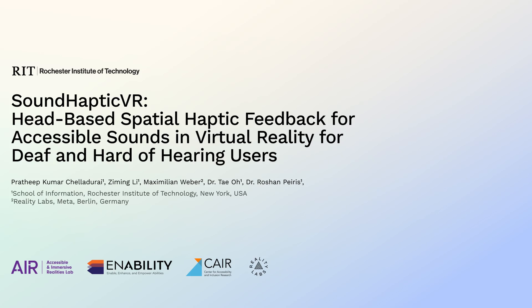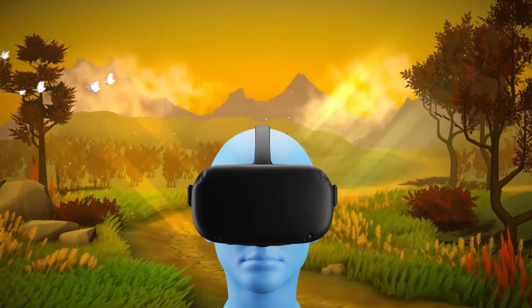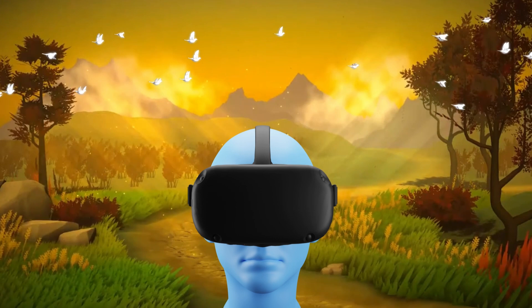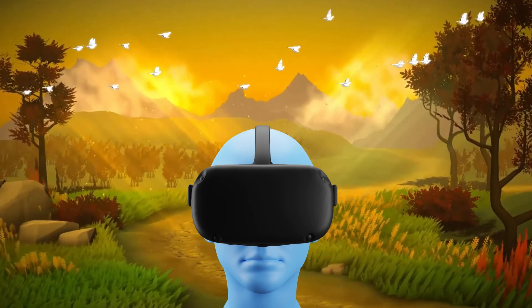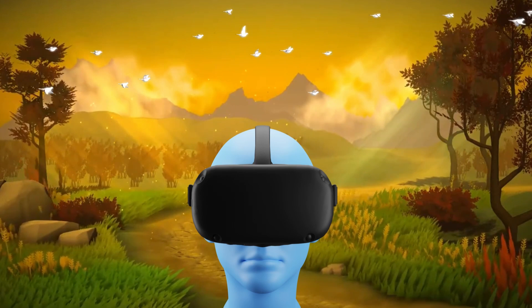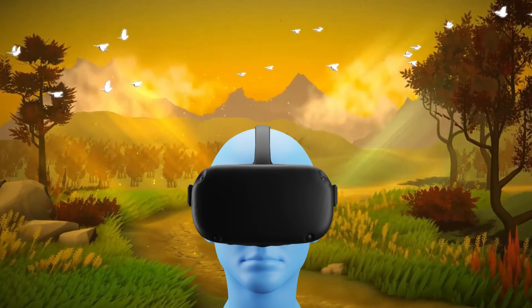Sound Haptics VR: a tactile spatial sound experience for deaf and hard of hearing users in virtual reality. Sound is an integral part of the virtual environment, making the experience more immersive. Especially sounds associated with spatial cues add not just to the immersive experience but are also helpful in spatial location of the sound source in a virtual environment.